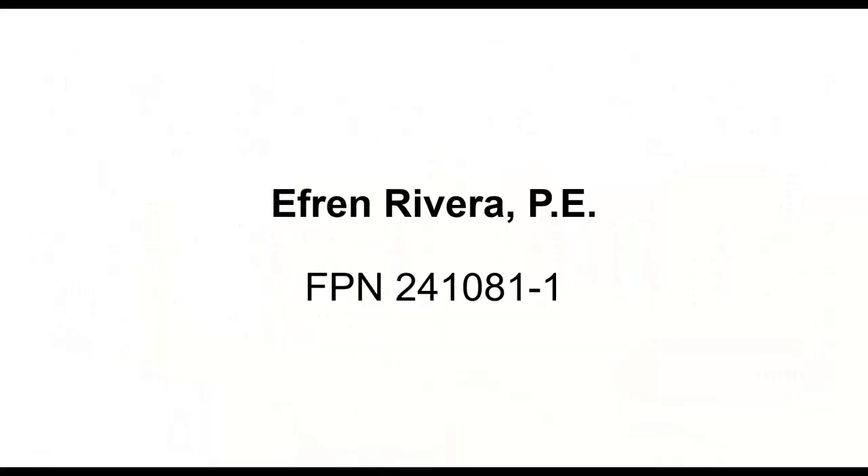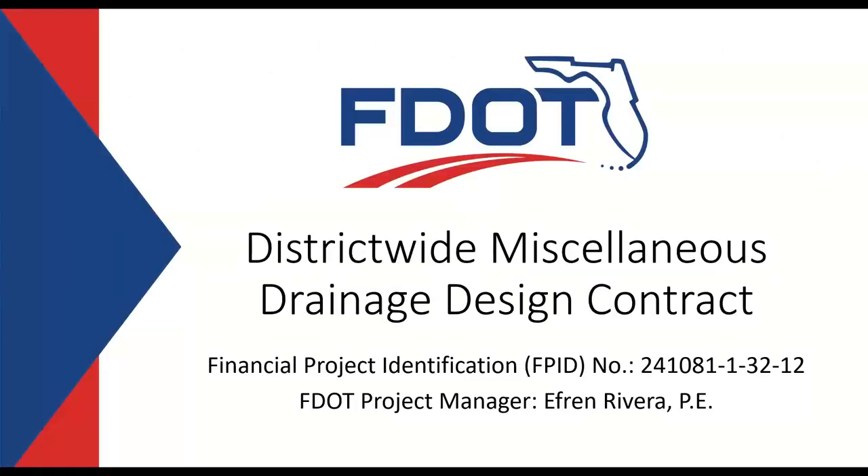Next, we have Efren Rivera. Good afternoon, everyone. My name is Efren Rivera. I work for the District 5 Drainage Department and will be the project manager on this District-wide Drainage Design Contract. This is the second of two drainage district-wide contracts, with the first one already advertised and going through the procurement process.